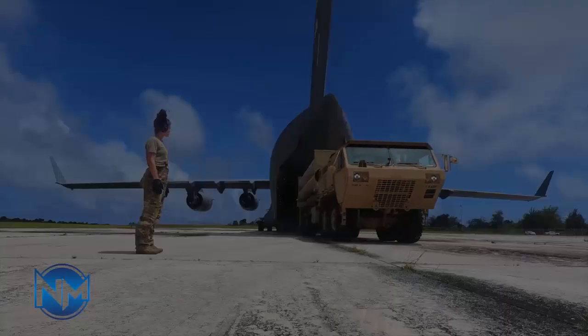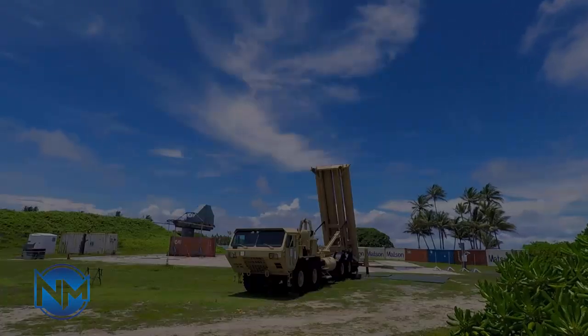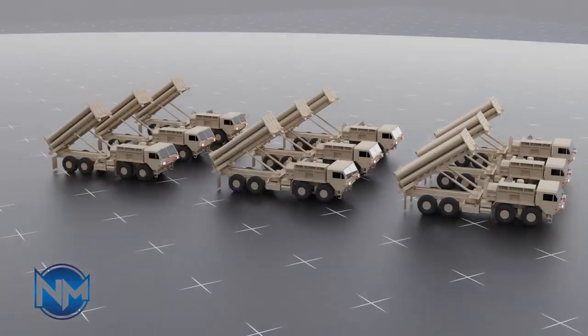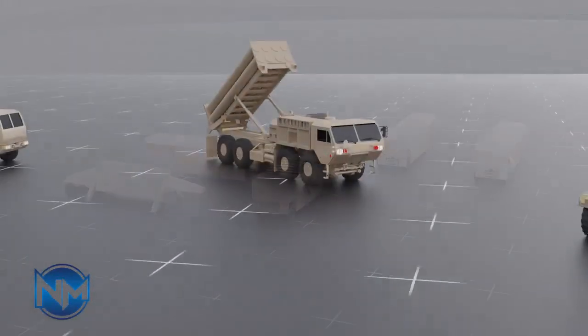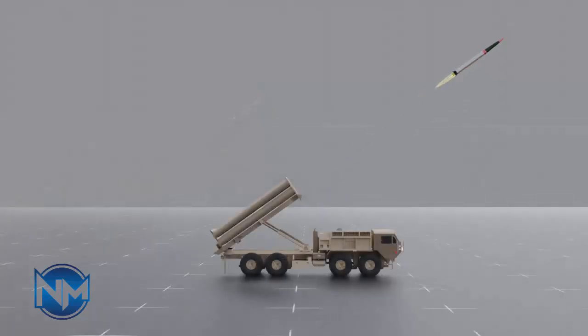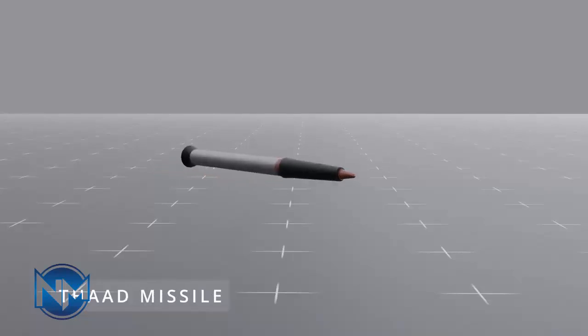Amid rising tensions in the region, the United States is reportedly deploying one of its most advanced ballistic missile defense systems, the Terminal High Altitude Area Defense (THAAD), to the occupied Palestinian territories. The potential deployment is intended to strengthen the Israeli regime's missile defense capabilities in preparation for anticipated large-scale Iranian ballistic missile strikes, should Israel respond to Operation True Promise 2.